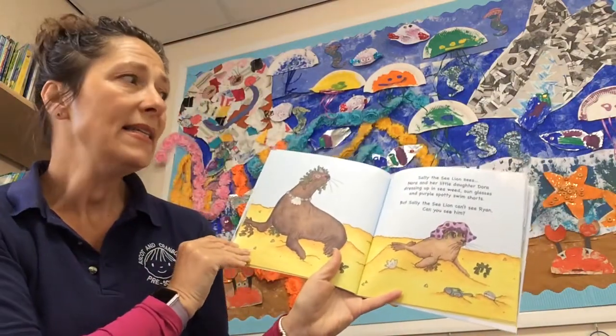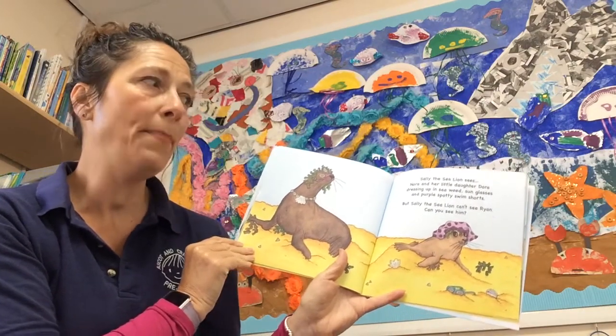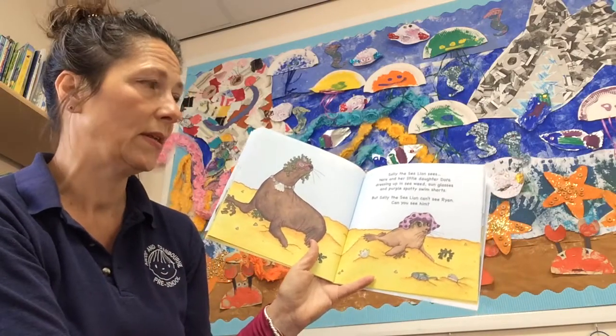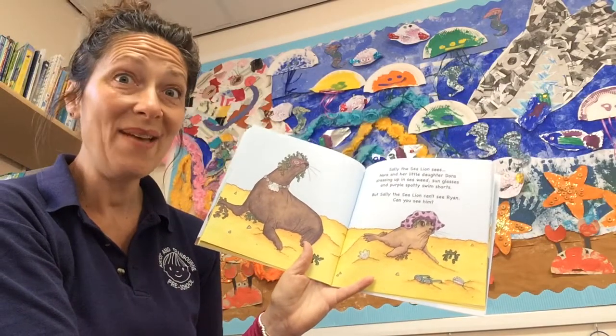Sally the Sea Lion sees Nora and her little daughter Dora dressing up in seaweed, sunglasses and purple spotty swim shorts. But Sally the Sea Lion can't see Ryan. Can you see him?